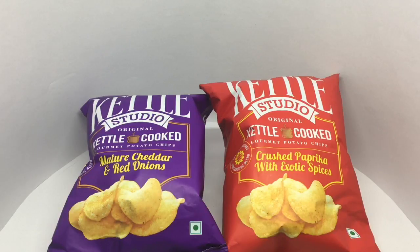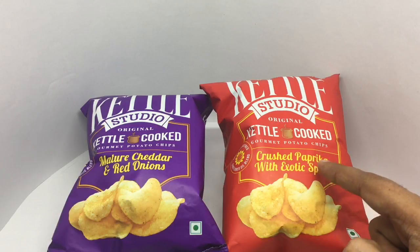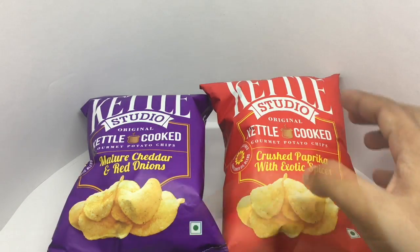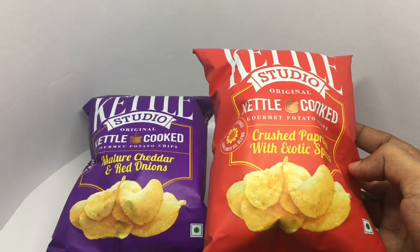Let's take a look at these Kettle Studio potato chips. These are gourmet potato chips. This is crushed paprika with exotic spices. This is mature cheddar and red onions — in really colorful packaging.